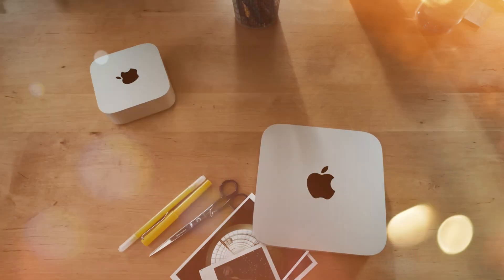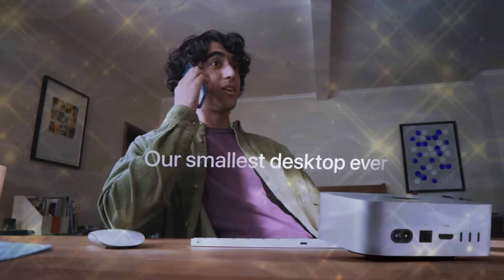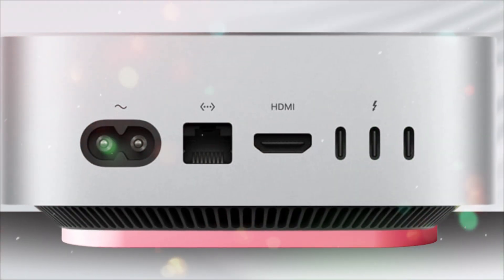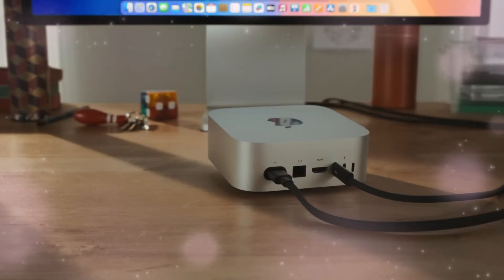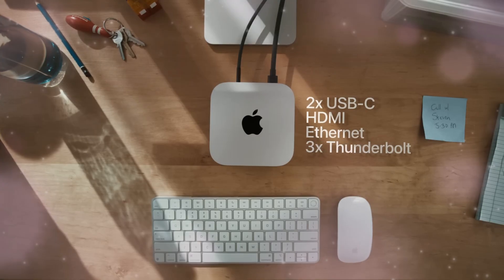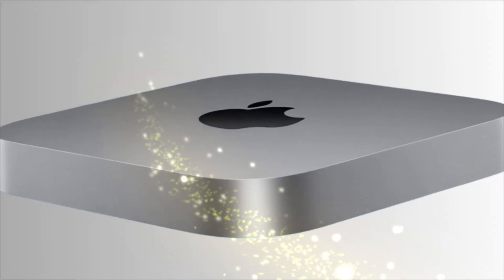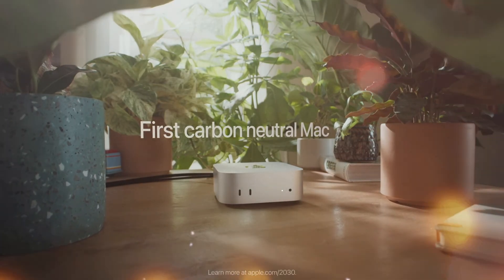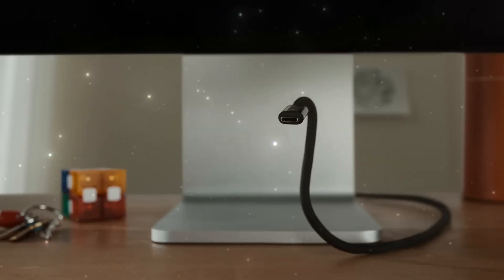For years, users begged Apple to ditch the 8GB RAM baseline that throttled performance for professional workloads. With the M5 Mac Mini, Apple has made 16GB of unified memory standard across all configurations — a simple but significant decision met with universal praise. It eliminates the memory bottleneck that haunted earlier base models, making the $799 version shockingly capable. Users can now multitask, render 4K video, manage large databases, or train small AI models without stuttering or memory swap lag. Apple finally recognizes that 16GB is the new baseline standard, not a luxury upgrade.